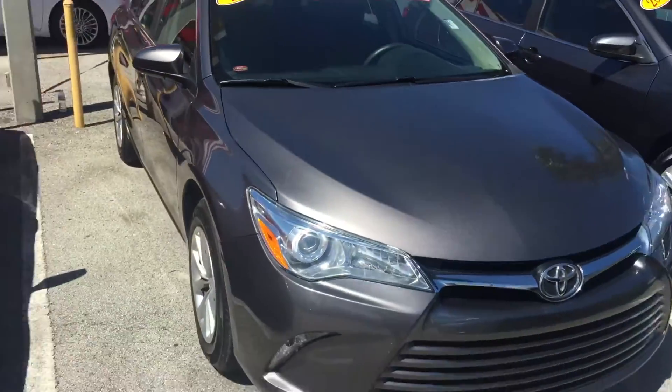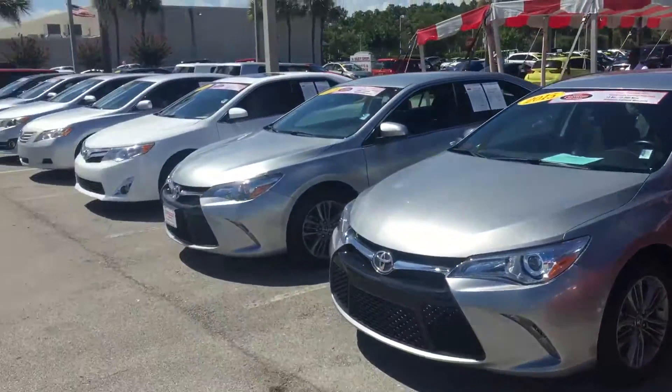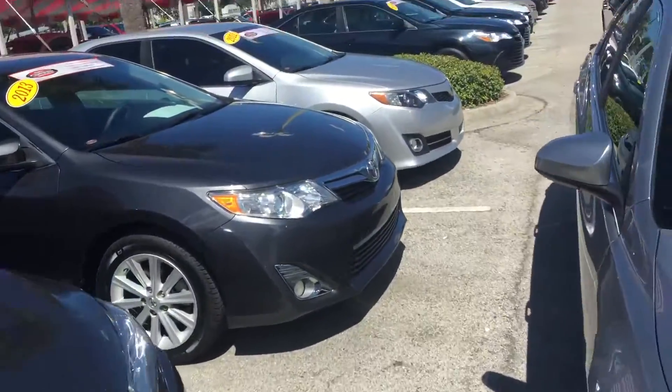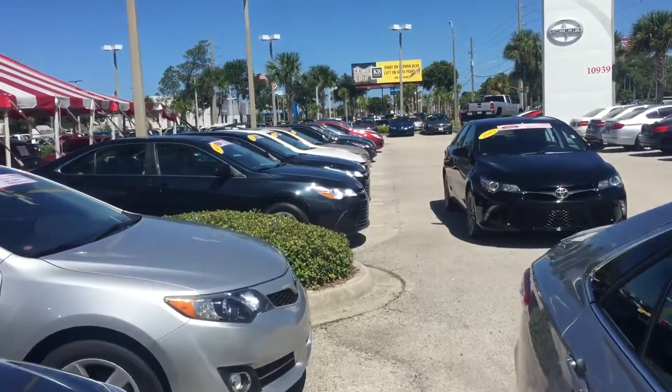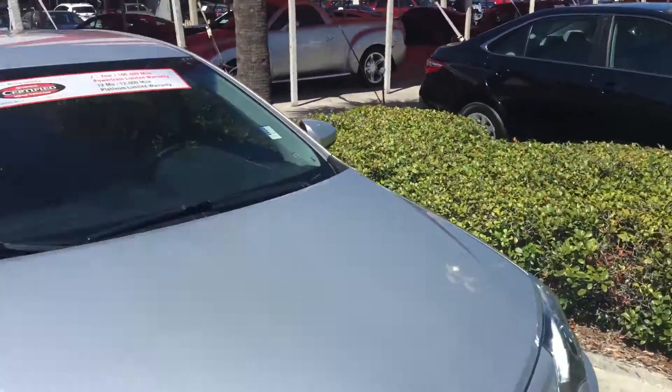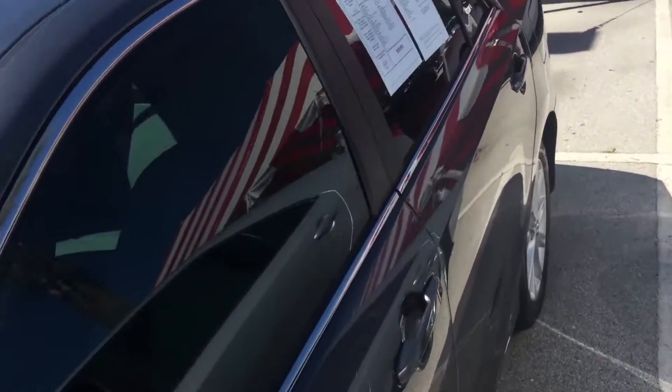Just wanted to show you we do have plenty of other pre-owned Camrys as well, so if you're not set on this exact one, we have many different options. But back to the one you selected — again, a 2013 magnetic gray XLE Camry.